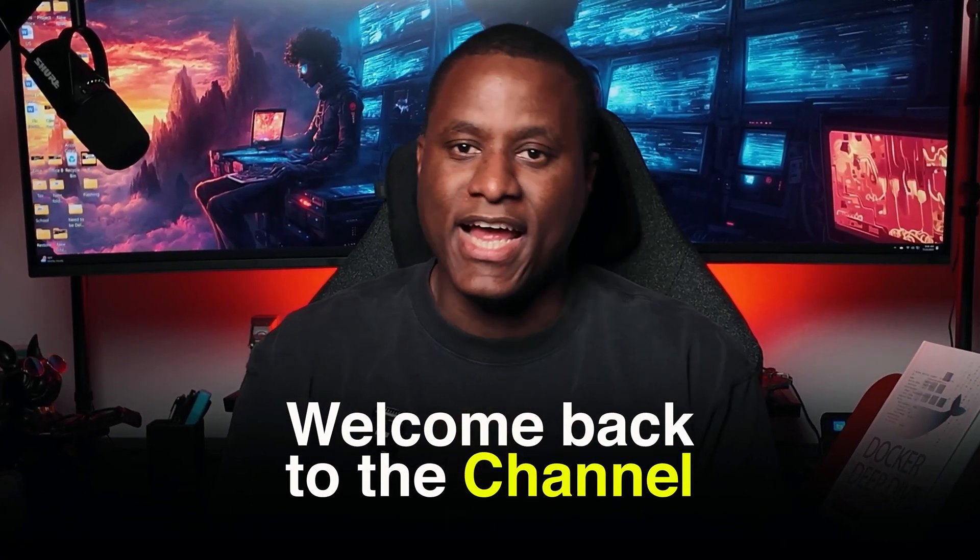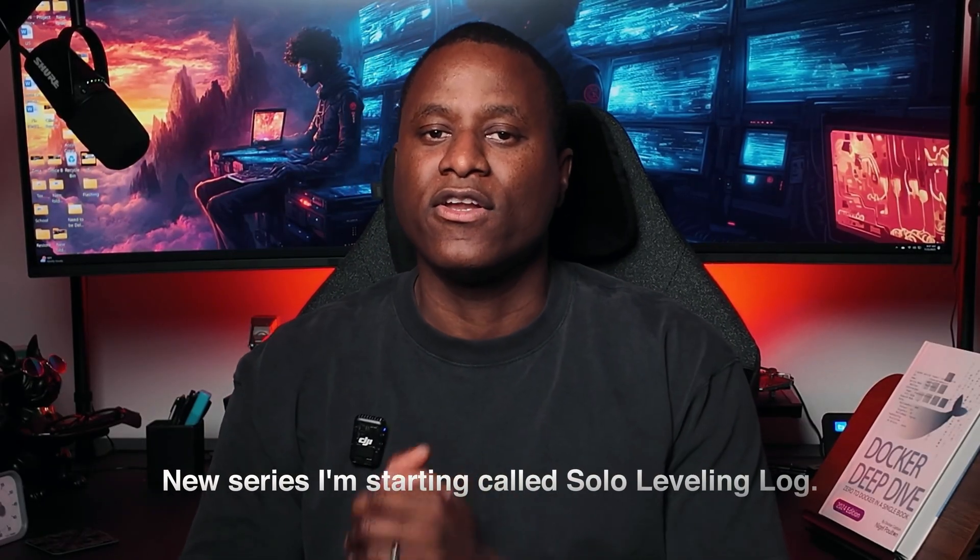What's up guys, welcome back to the channel. Today I'm creating the very first video of a new series I'm starting called Solo Leveling Log.